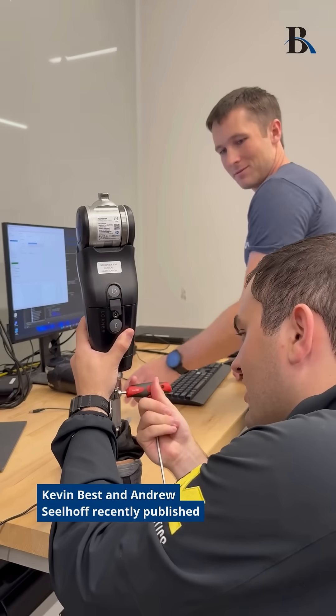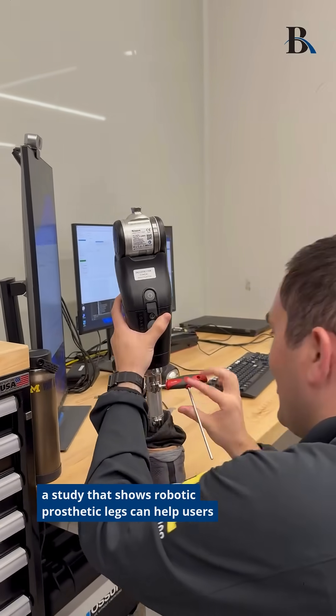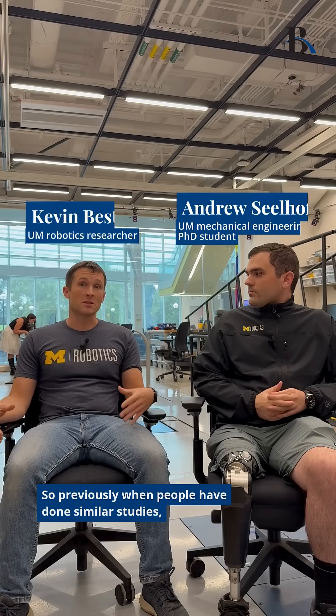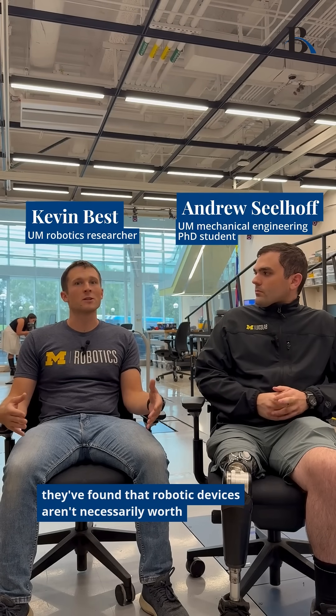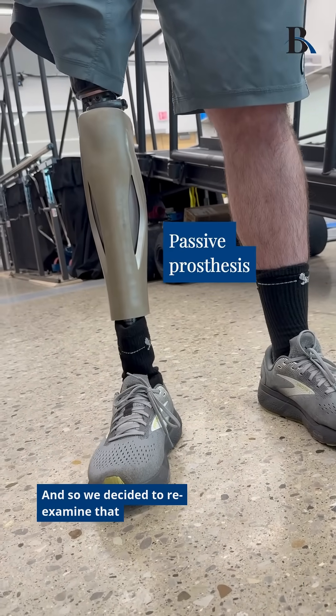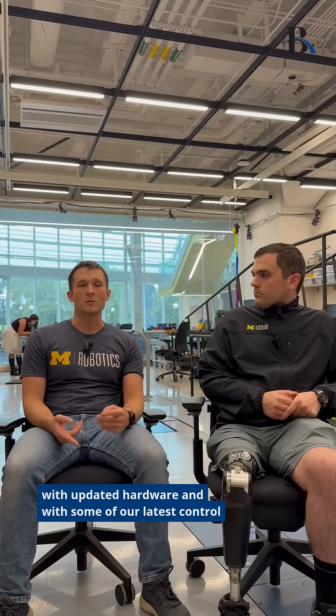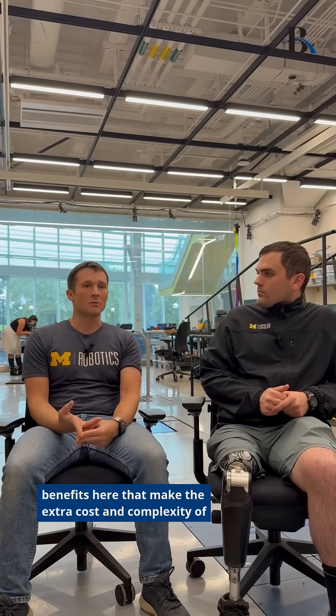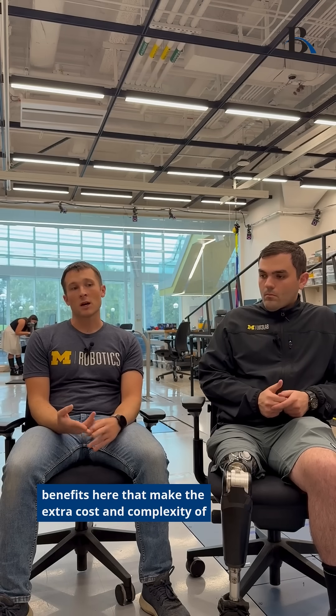Kevin Best and Andrew Seelhoff recently published a study that shows robotic prosthetic legs can help users walk, sit, and stand. Previously, similar studies found that robotic devices aren't necessarily worth the extra complexity or cost compared to passive devices. They decided to reexamine that with updated hardware and their latest control techniques, to see if there are benefits that make the extra cost and complexity worth it — in terms of long-term health and reducing things like osteoarthritis, back pain, and other issues that commonly occur with use of passive prostheses.